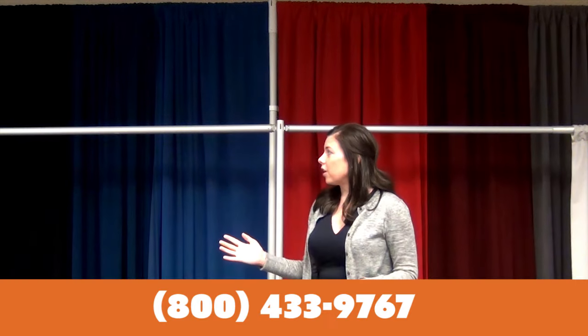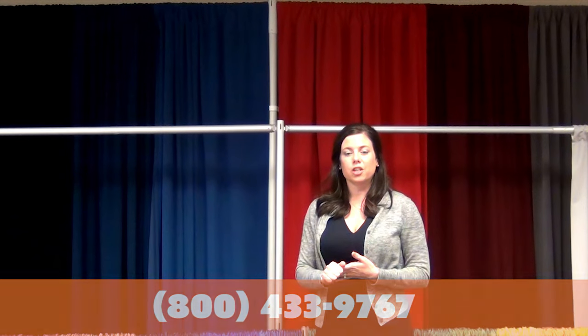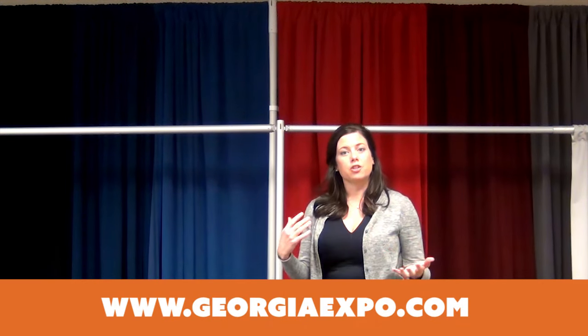If you have any questions about our Performance Velour, please give our sales reps a call or check out our free fabric samples on our website. You can compare and contrast what you're looking for for your application. Thank you.